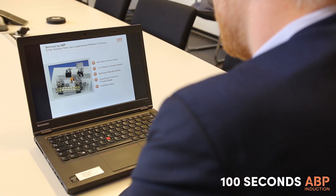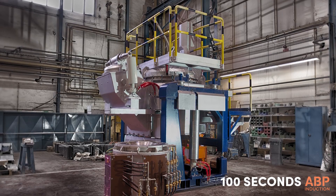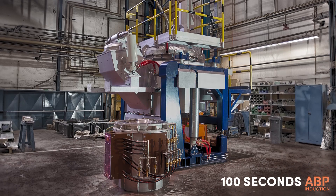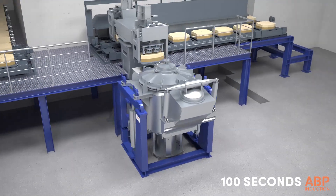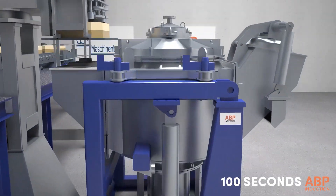For the application of low pressure pouring of steel, ABP Induction not only offers the melt shop as well as a low pressure pouring system, but also consulting and engineering regarding material handling, mold and process design, and potential testing of prototypes.